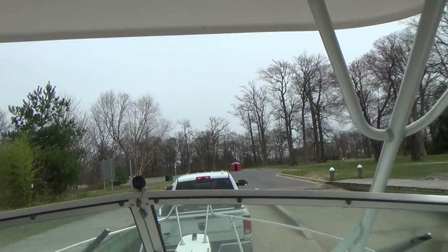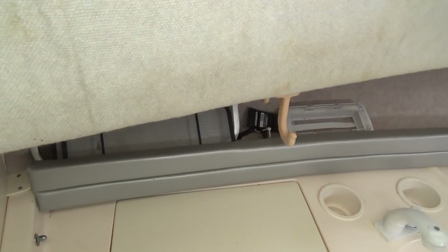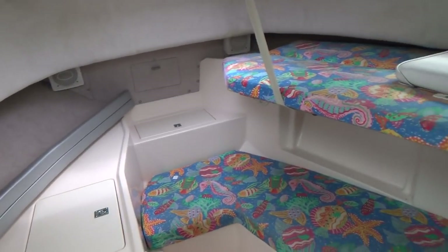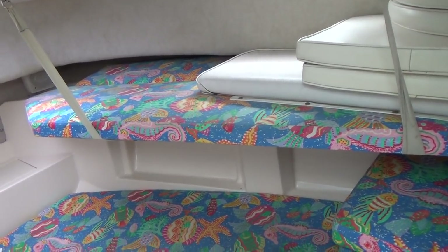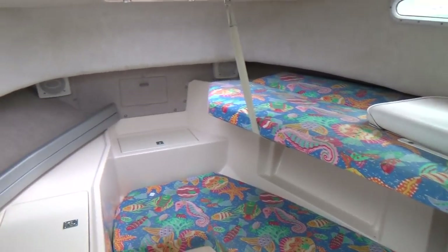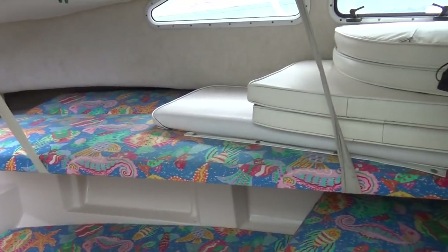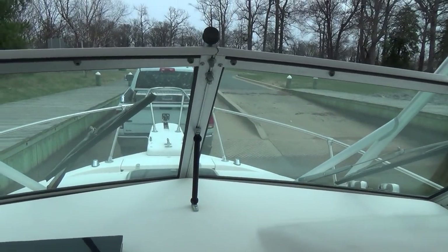Spreader lights, down below everything's clean. The only thing that is objectionable — I'm going to show you in a minute — are those cushions that somebody reupholstered. It looks like something out of a child's magazine, but what the heck, they work and maybe you might like them. Here's all the cushions. The boat does have a porta potty.